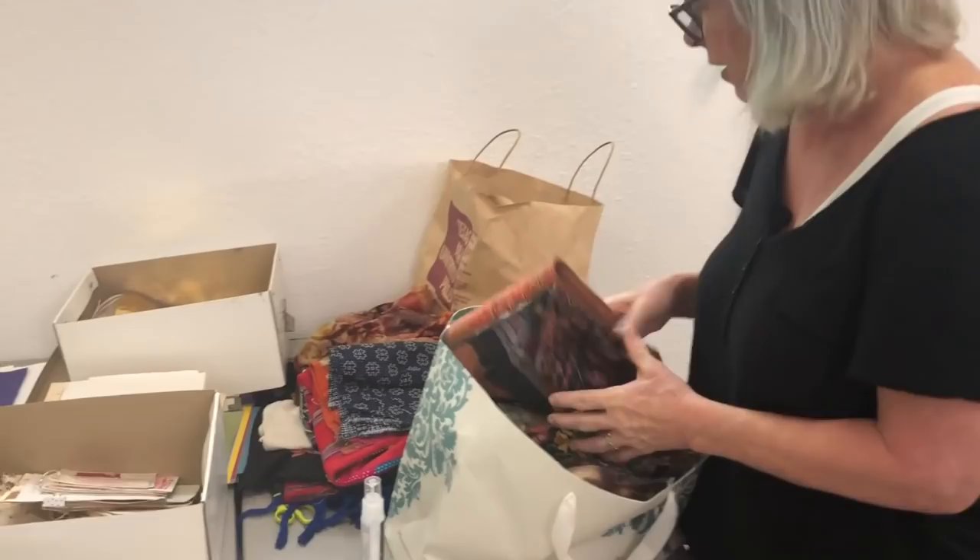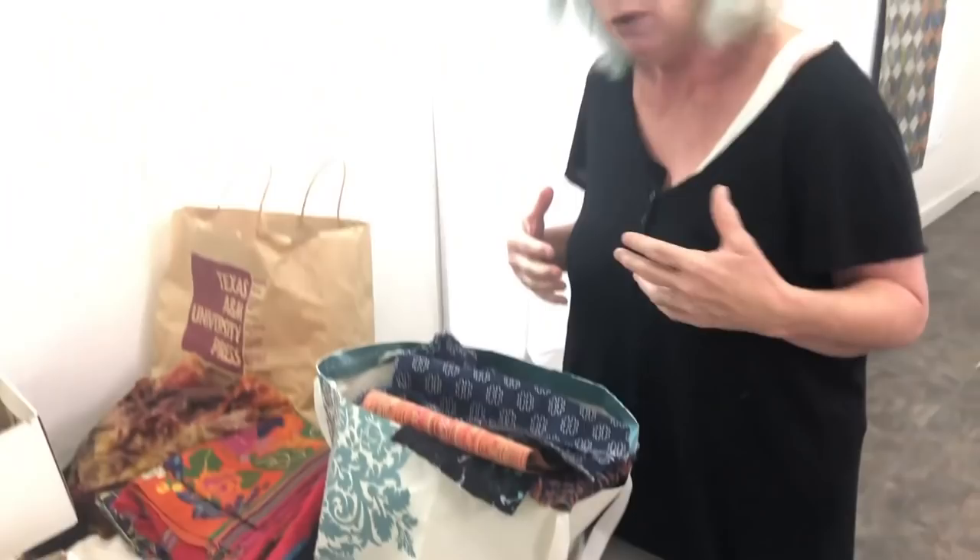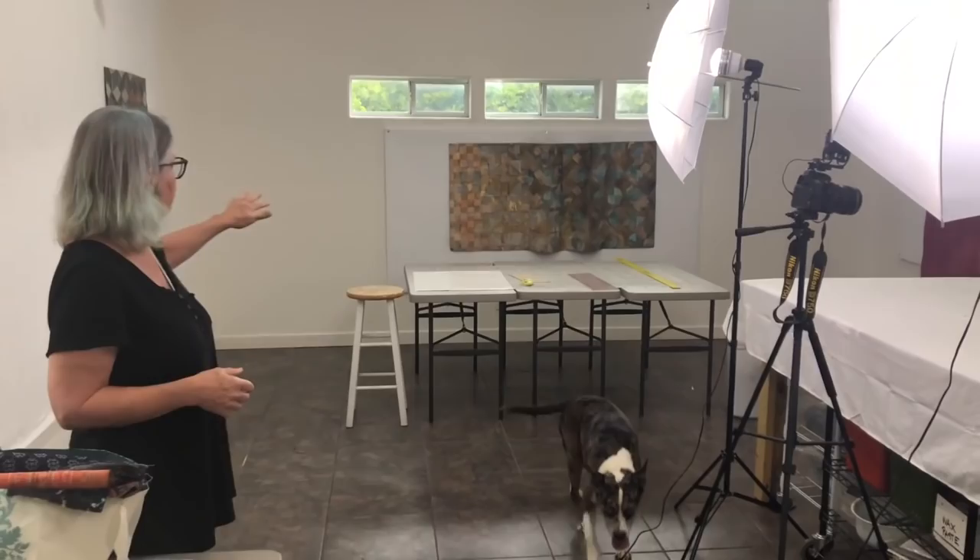I've also been working with vintage textiles to make huipil tops — you might have seen one in one of the videos, I think I was wearing one. So there's a lot going on. This is where we do all the photography, and you can see a couple of my pieces going out to shows on the wall here behind me.